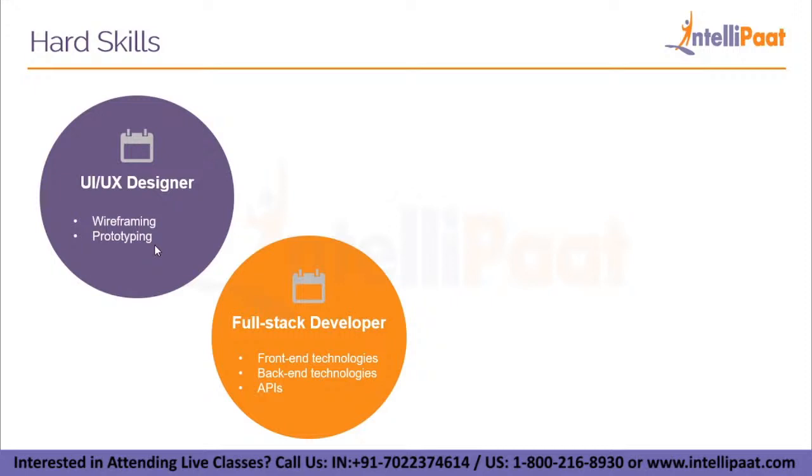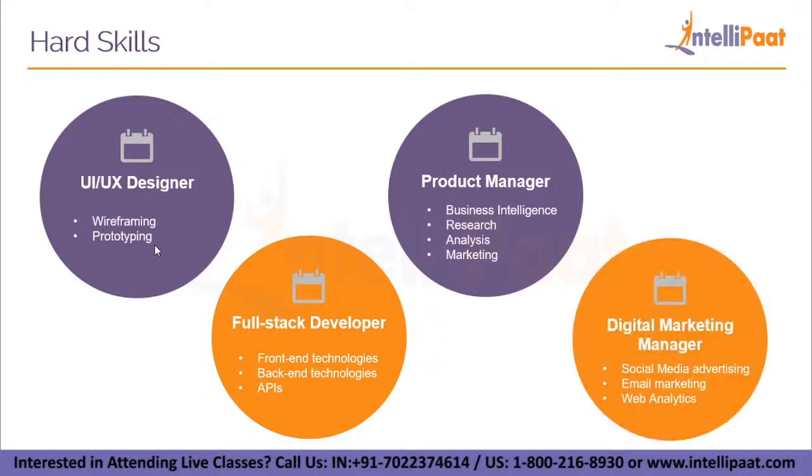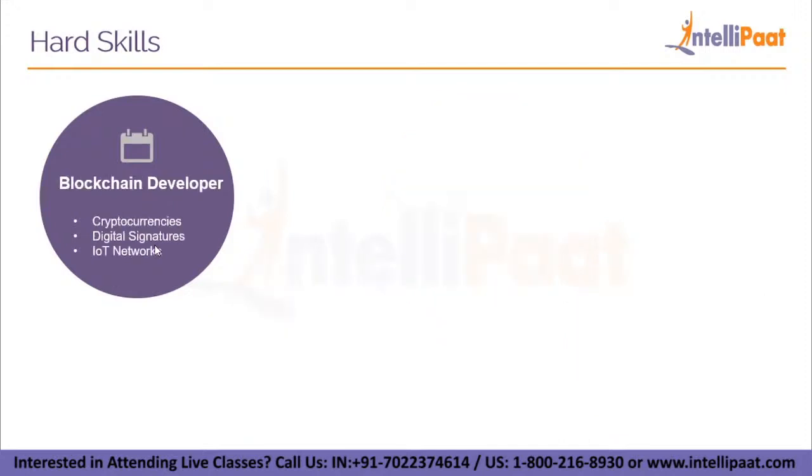Any software or application basically boils down to three main parts: a front-end, a back-end, and an API. Data has to move through the front-end and back-end, and this is taken care of by APIs. So if you know all three of these fields together, you can become a full stack developer. If you know business intelligence, research and analysis, and marketing skills, you can become a product manager. If you know social media advertising, email marketing, and web analytics, you can become a digital marketing manager. And if you know about cryptocurrencies, digital signatures, and IoT networks, you can become a blockchain developer.